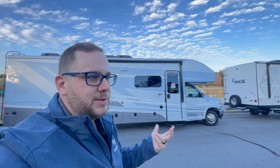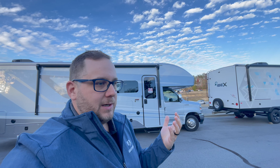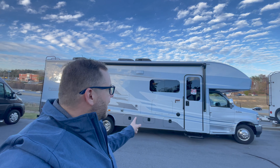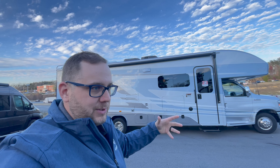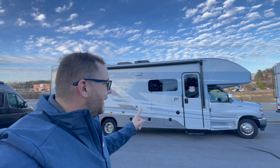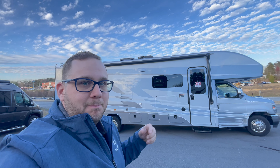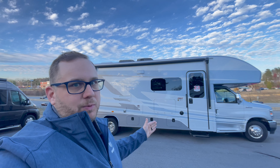They also come standard with most of your options, as opposed to something like the Redhawk where you can add ten to fifteen thousand dollars of options. You can't do that with the Odyssey or Esteem because they pretty much already have the options. One option with the Esteem is the full body paint, which this one has. There is a partial body paint option that saves you a little money, and honestly the partial paint does look really good. The Esteem is probably my favorite Class C, though the one downside is you can't get shorter floor plans like a 24 or 28 foot.